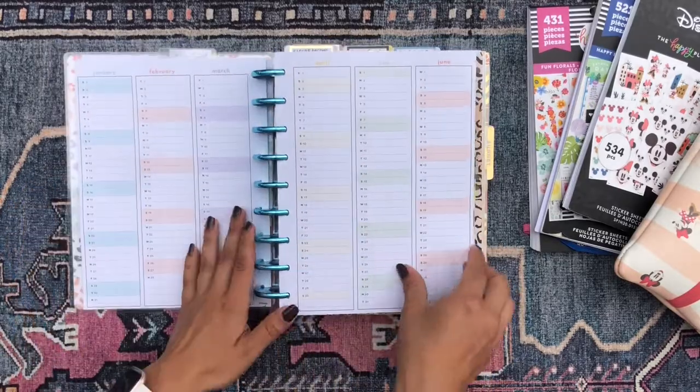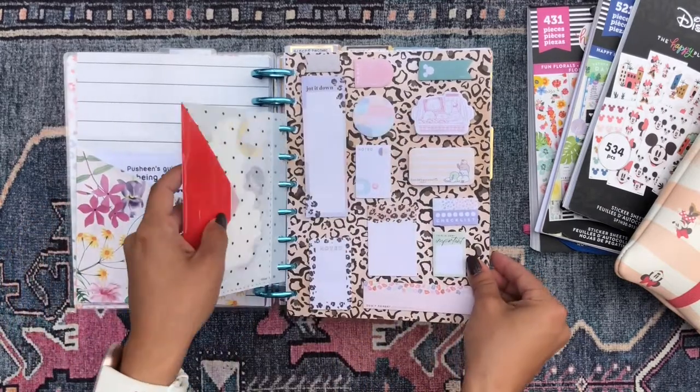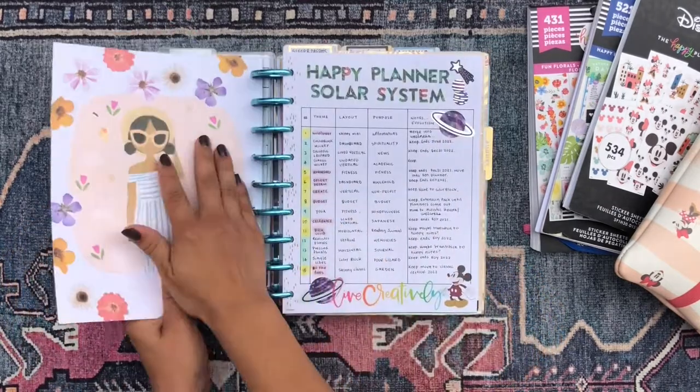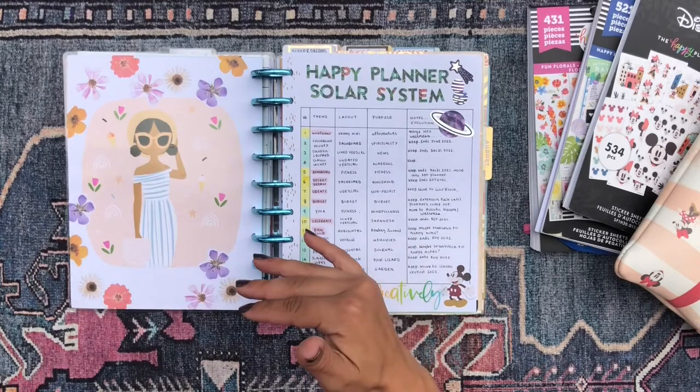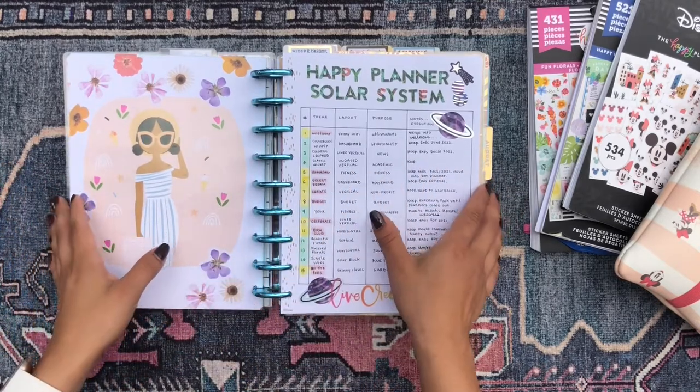Not much different for the calendar pages here or my folder, or my sticky note dashboard. This is all pretty much still the same from my last flip through. So if you're interested in checking out any of those flip throughs, they're all on my channel.